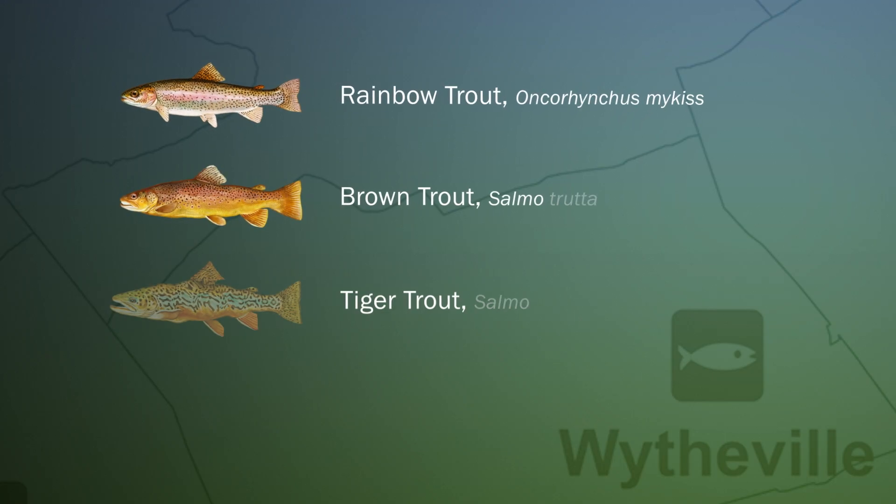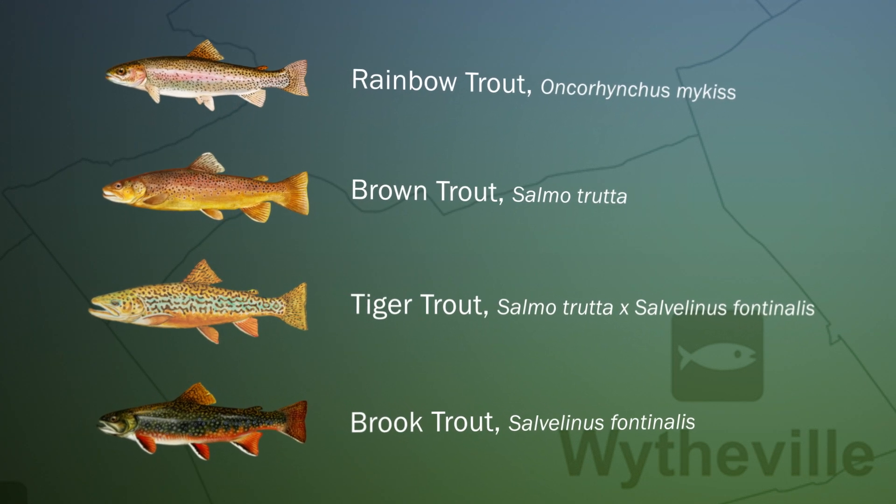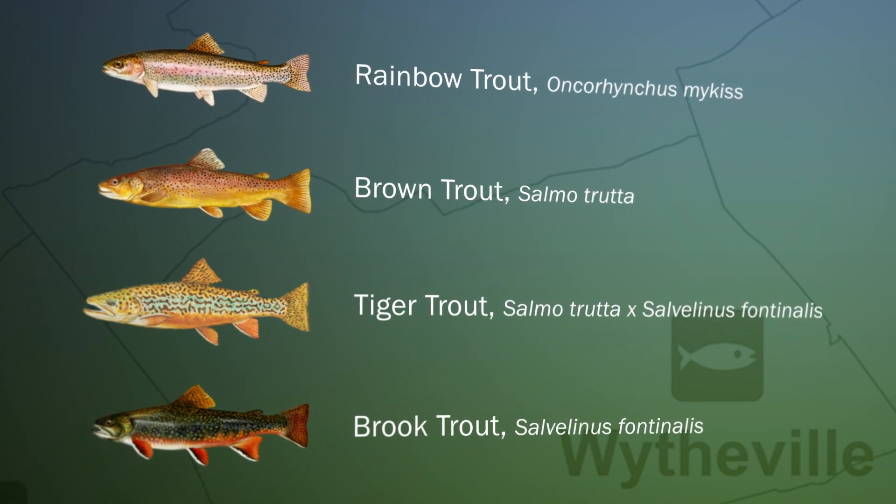The types of fish raised at our facility are rainbow, brown, and tiger trout. We also stock brook trout provided by the Paint Bank facility. We stock eight counties from this facility in about a 150-mile radius, and we stock over 40 different bodies of water.